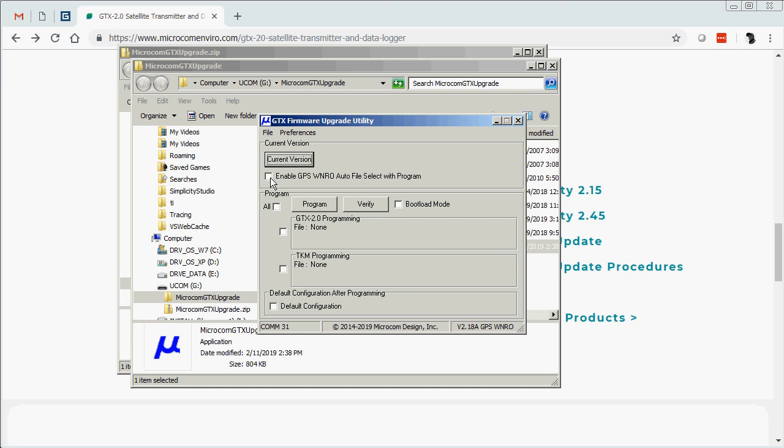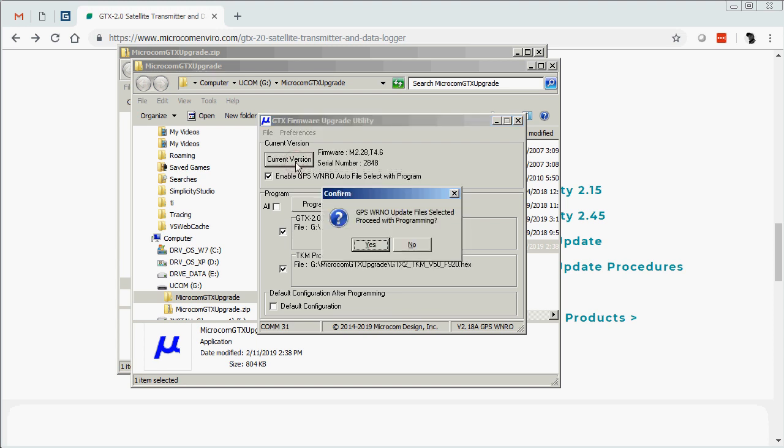Next, we can check the Enable GPS WNRO Auto File Select with Program checkbox and select the current version. Now I can see that my GTX is communicating because the firmware version 2.28 and 4.6 and the serial number 2848 have been populated.